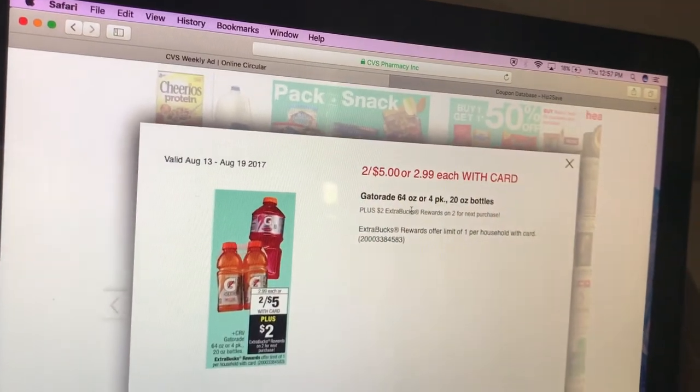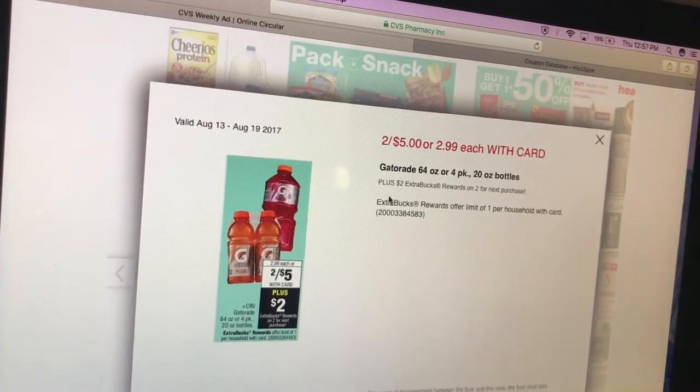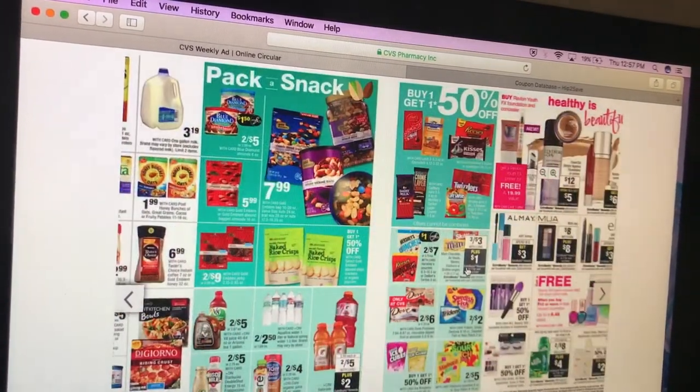Gatorade — 64 ounces, four packs, or 20-ounce bottles — buy two for $5 and get a $2 extra care buck. Easy deal to do if you like Gatorade.